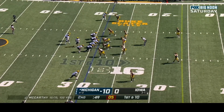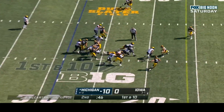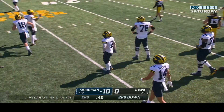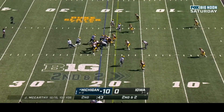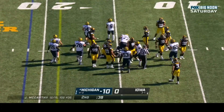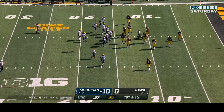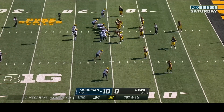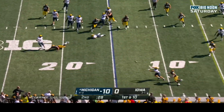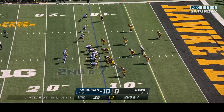Michigan in Jake Moody field goal range, first down at the Iowa twenty-nine. McCarthy handoff to Corum — another burst; Jack Campbell with the tackle. First down at the six. McCarthy rolls out and side-arms it — caught at the eleven by Roman Wilson. Second and seven at the twelve — McCarthy side-arms it inside the five, incomplete, Schoonmaker the target.